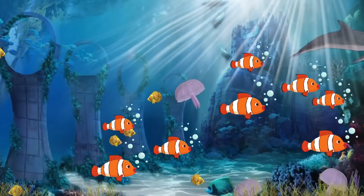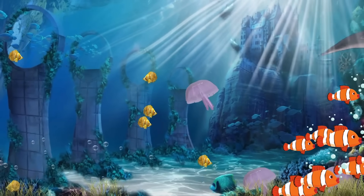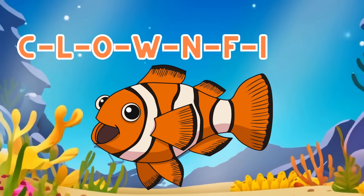Meet our first friend, the friendly clownfish. Clownfish live among the sea anemones, and did you know they have a special friendship with them? They protect each other from all the other sea creatures. Clownfish are orange, white, and black.